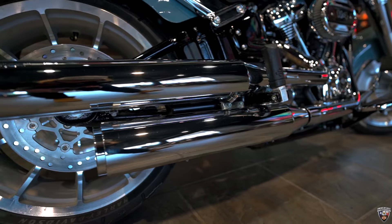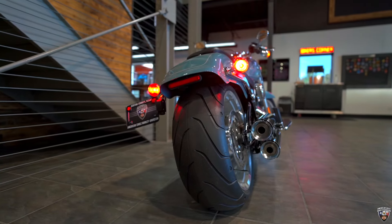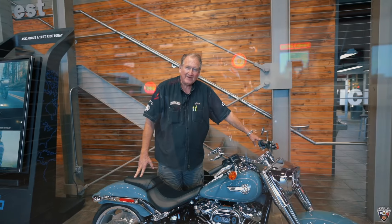That the Fat Boy's always been famous for, with the short rear fender. Come on down and take a test drive today — ask for Big Chris.